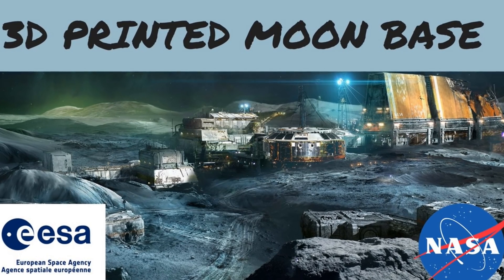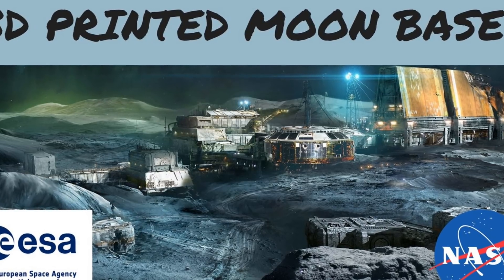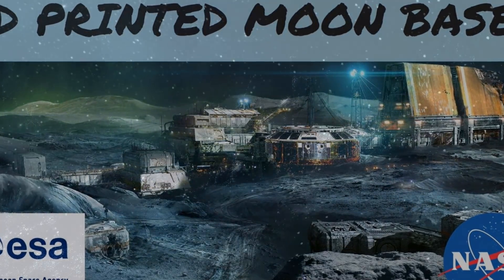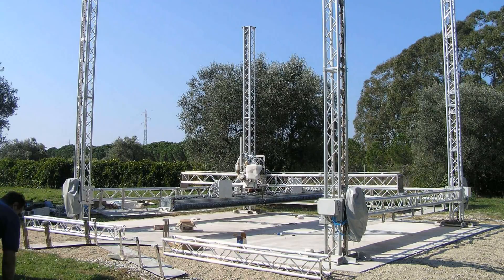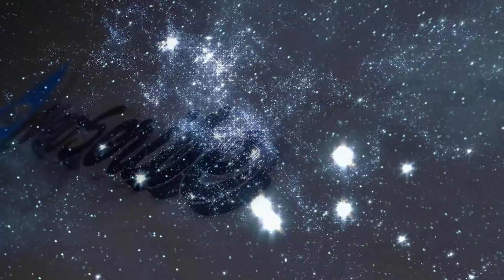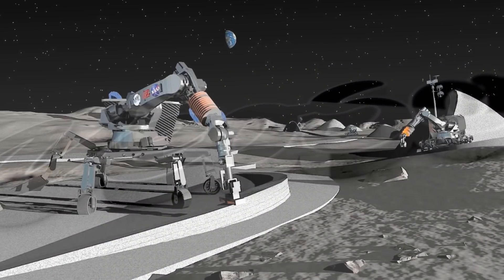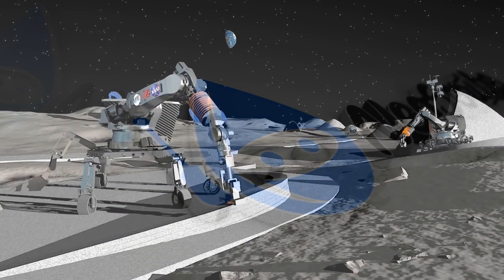I'm going to talk about the European Space Agency's plans to build a moon base, and when I think this might actually happen. The European Space Agency, Russia, and China all want to build a base on the moon, and chances are that they'll be constructed by 3D printers. When I first came across an article about this, my first thought was that it was a silly idea, but after looking into what 3D printers can do, a 3D printed moon base is actually a great idea. How is it possible? Let's find out.